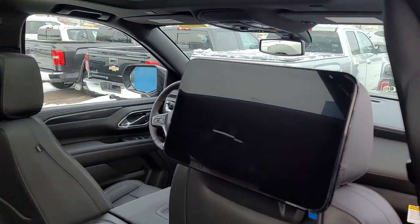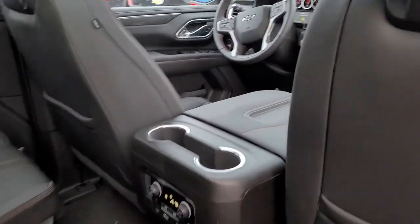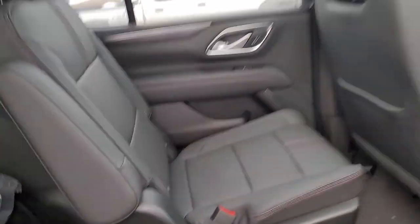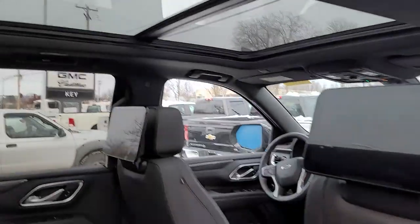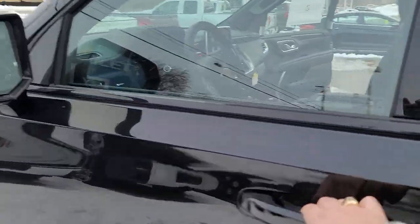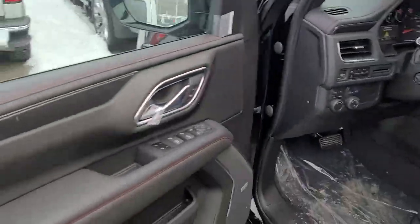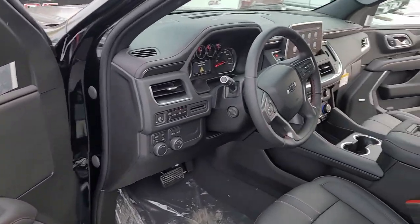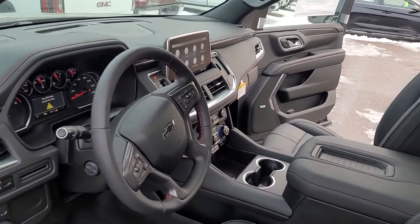Look at those screens. You need rear seats, you got your bucket seats, big ol' sunroof. Floor's got plastic on it — that'll all get cleaned up, your floor mats will go in.